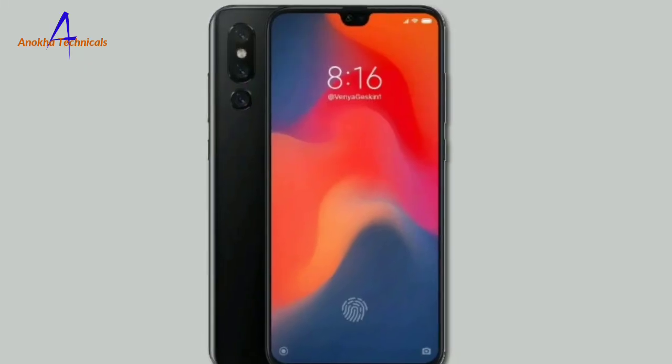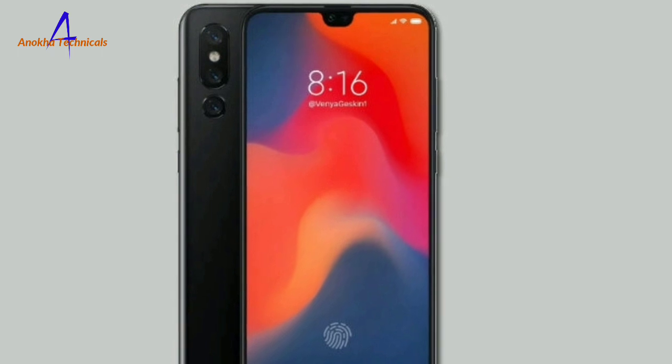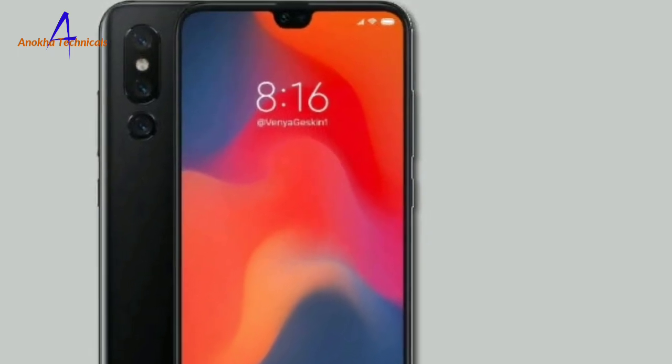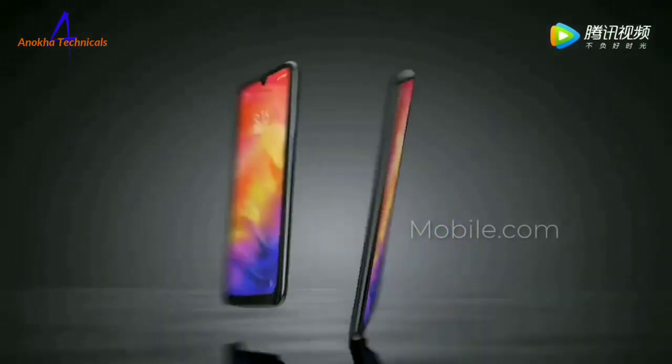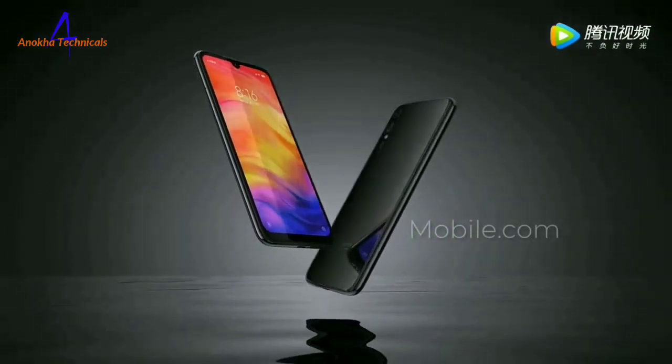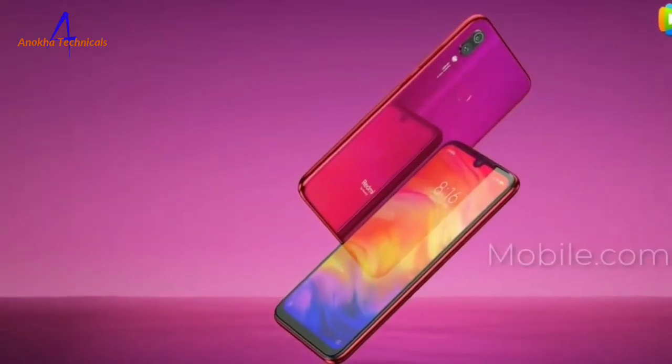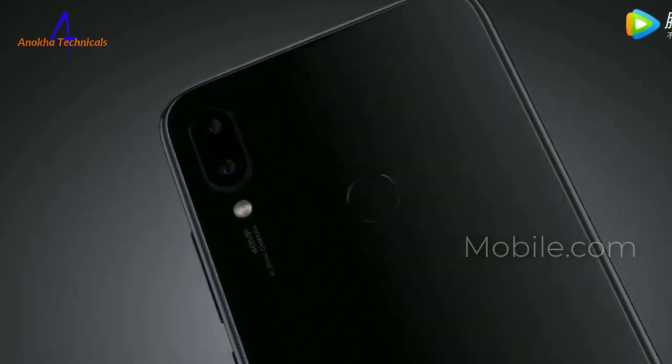The camera — the phone has a triple lens camera. It is 48MP plus 16MP plus 8MP, and the front is a 20MP selfie camera. The battery is a 4300mAh battery.